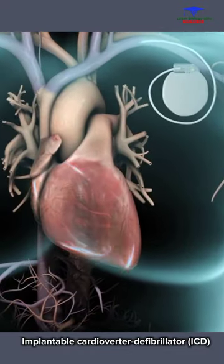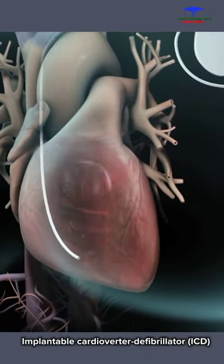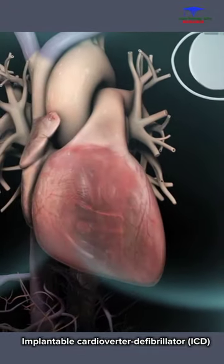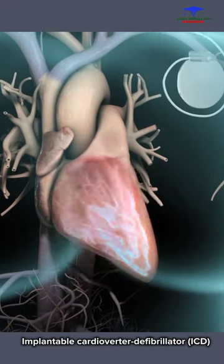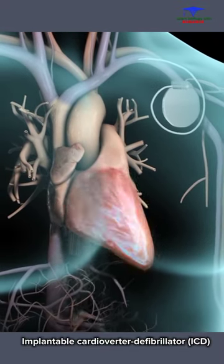If a life-threatening arrhythmia occurs, the ICD delivers an electrical shock to your heart, resetting your heartbeat back to normal. The ICD can also be programmed to pace the heart and restore its natural rhythm.